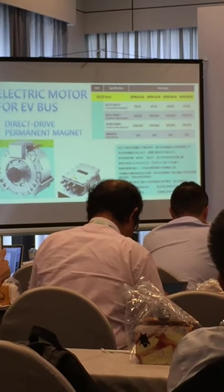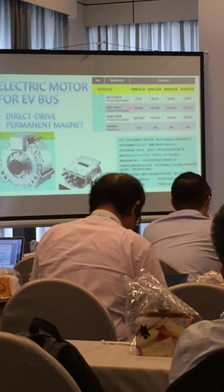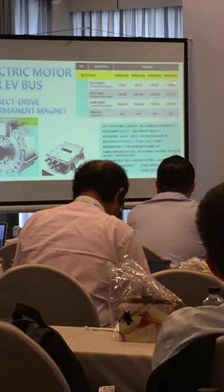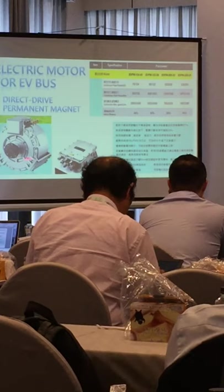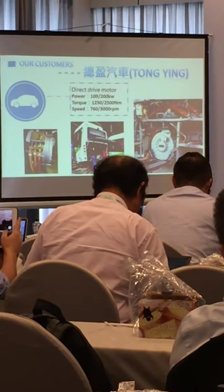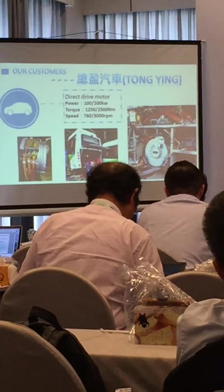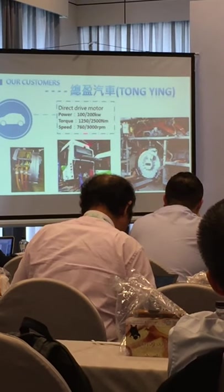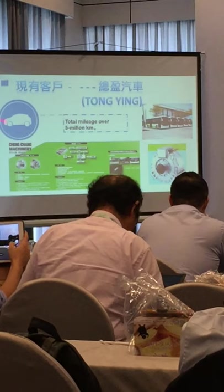Recently, we built motors for electric buses. We have four types of motors with maximum power of 120, 160, 200, and 250 kilowatts respectively. They are all direct drive with permanent magnet connected motors, driven by a specific driver. Our successful application is with Tonyin, which makes eight-meter-long city buses. The motor is mounted at the rear of the bus. Top speed is nearly 3,000 RPM, and we have accumulated a total mileage of over 5 million kilometers so far.